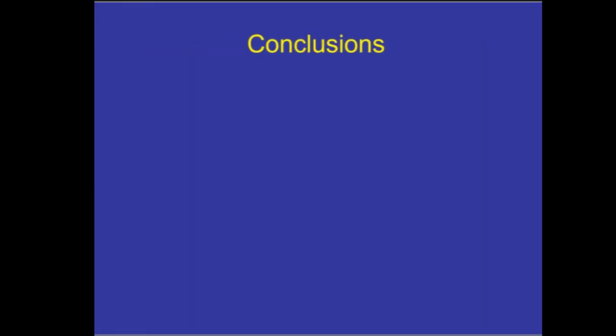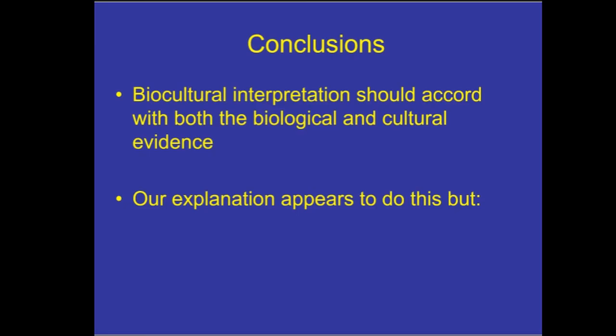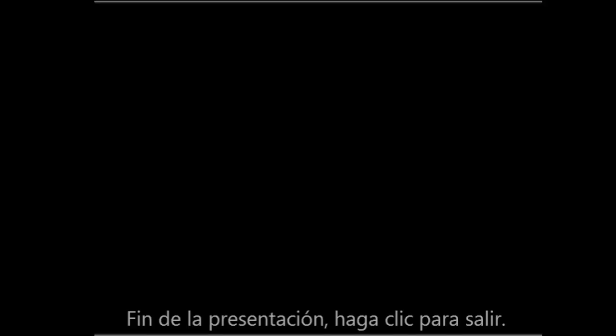In conclusion, a biocultural interpretation should accord with both the biological and the cultural evidence, and we believe this interpretation does that. He's not just deviant because of the stone in his mouth — he's also buried face down, which is unusual and consistent with someone who didn't conform to social norms, whether due to punishment for a transgression or due to mental illness. Our explanation satisfies biocultural criteria, but we are aware that other explanations are also possible and we wouldn't be dogmatic about our own interpretation. Thank you for your attention.